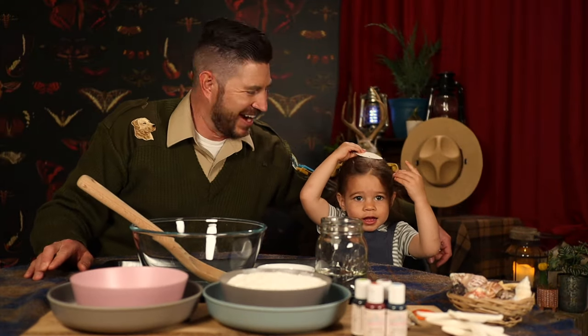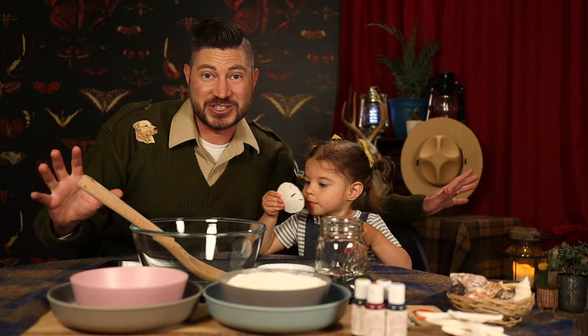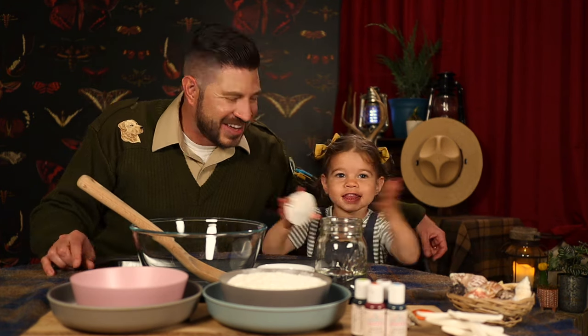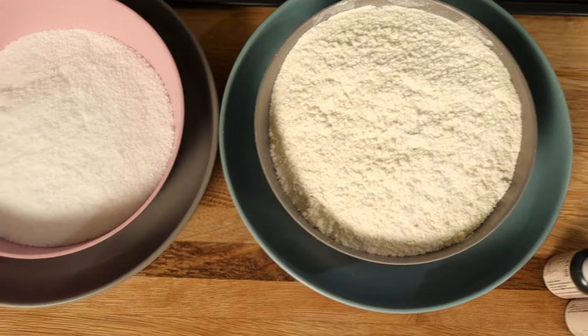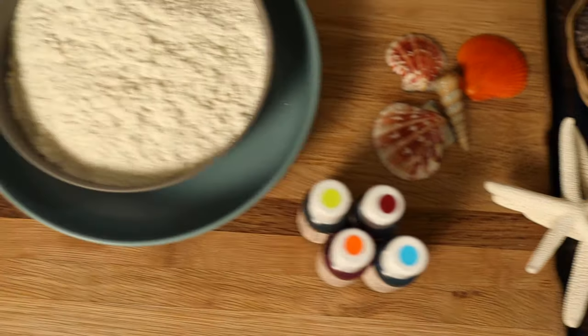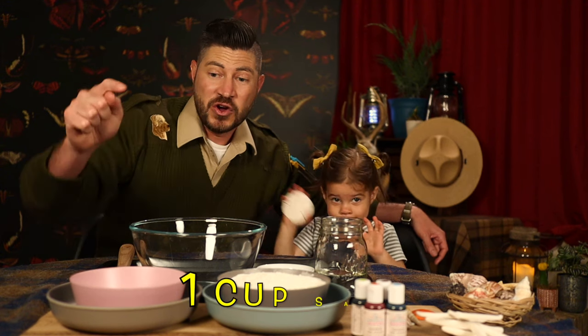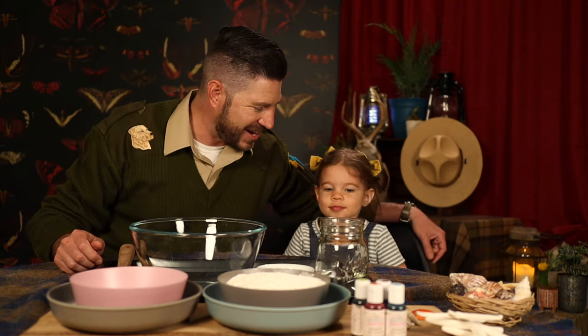Welcome to the ranger station, everybody. I promised you I was going to teach you how to make my super special Park Ranger preservation clay. So I have Junior Park Ranger Juniper here. Say hi, Junior Rangers! For this recipe, you need two cups of flour, one cup of salt, and three quarter cups of water. If you want, you can add some food coloring for an extra flair. Are you ready? Let's put in the two cups of flour.